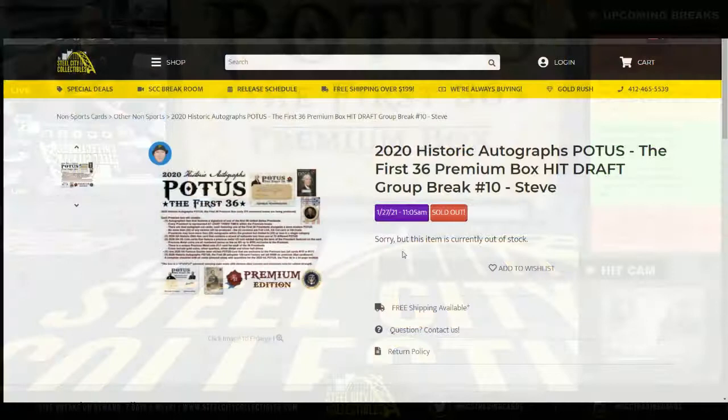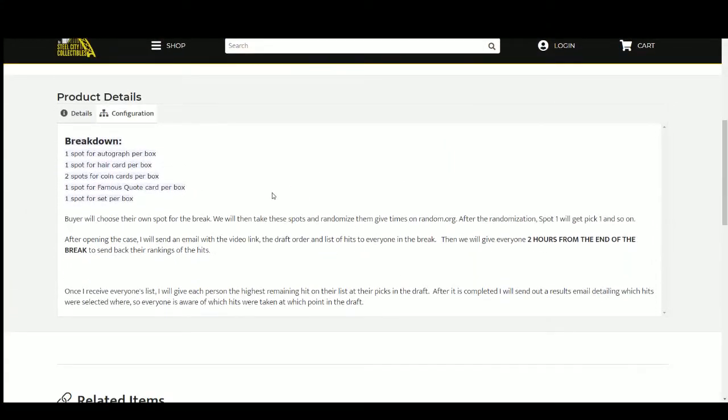Let's go ahead and jump over here. Buyers are going to choose their spot, which you already did. We're going to randomize those spots five times — that will give us our draft order. I'll open up the case and list the hits as we pull them. I'll upload the video to YouTube, then I'll send out an email to everybody in the break with the video link, the draft order, and the list of hits.